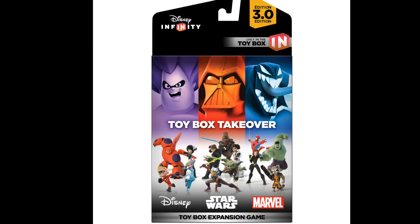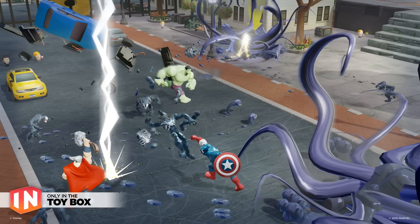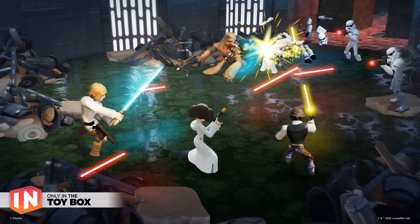Fans who are pre-ordering a Disney Infinity 3.0 starter pack at participating retail stores will receive an early copy of the Toy Box expansion game, Toy Box Takeover. Toy Box Takeover is an isometric action-adventure game valued at $19.99, featuring multiplayer gameplay allowing players to use all their favorite Disney Infinity characters across Star Wars, Marvel, Disney, and Disney Pixar. It looks like you won't be able to buy Toy Box Takeover by itself on launch date, but you will get it as a pre-order bonus — and that's $20, so it's definitely worth pre-ordering for.